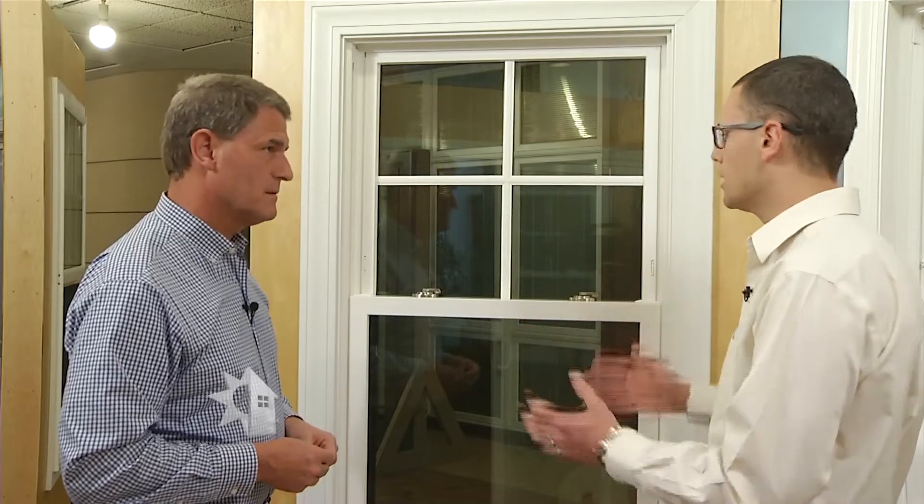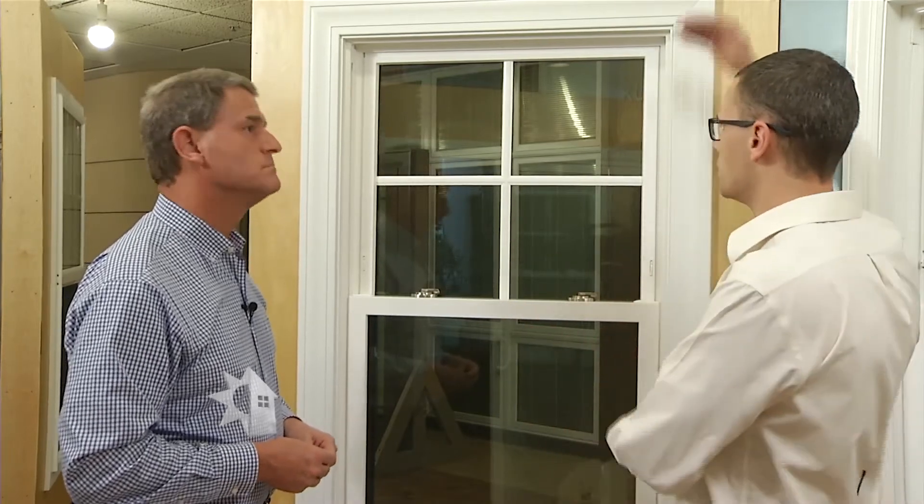There are a lot of different options and variations when looking at windows. You really want to keep in mind the location of where the window is going to go. For example, the window over your kitchen sink — you might want a casement or sliding window so it's easier to operate as opposed to a double hung. If you have a window that extends all the way up to the ceiling it might be a little different to operate, so consider the location before making your selections.